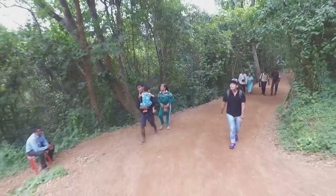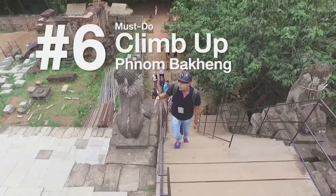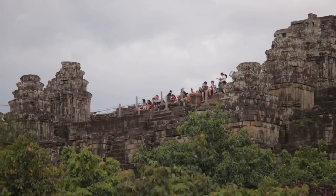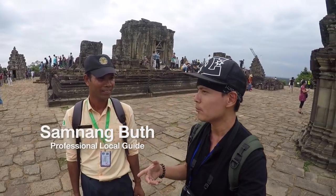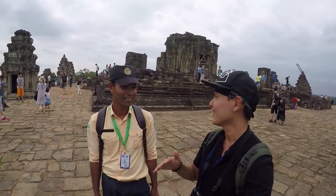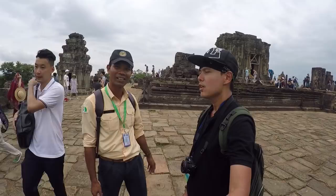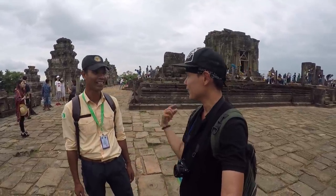Dedicated to Shiva, Phnom Bakheng was built in the 9th century. It is a Hindu and Buddhist temple in the form of a temple mountain, located very near Angkor Thom. We need to trek up the hill about half an hour to see the wide-angle view of Siem Reap. It was my first time trekking for about 20-25 minutes up the hill — it's actually a religious place, so you'd better grab a bottle of water and wear sneakers.